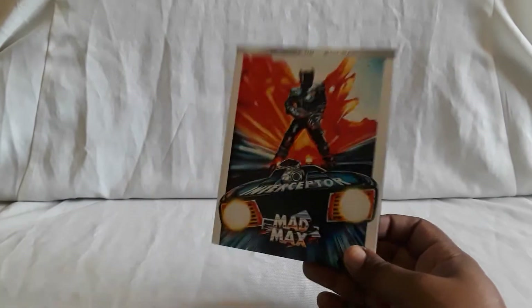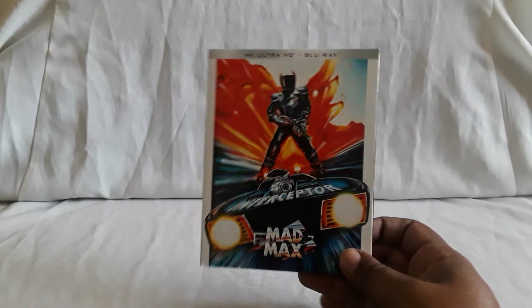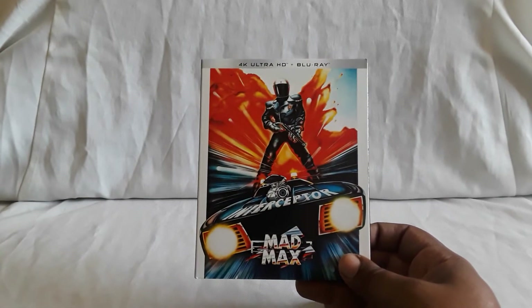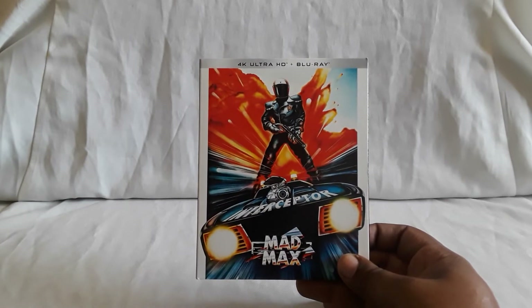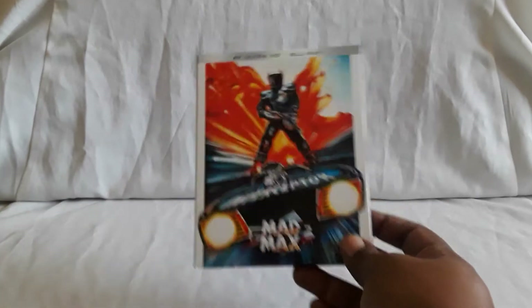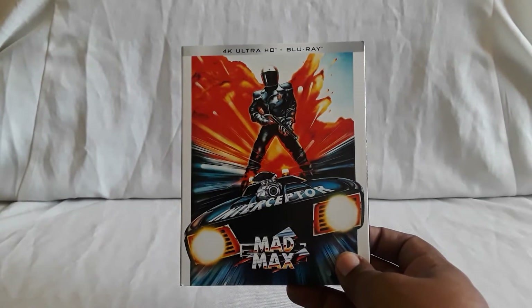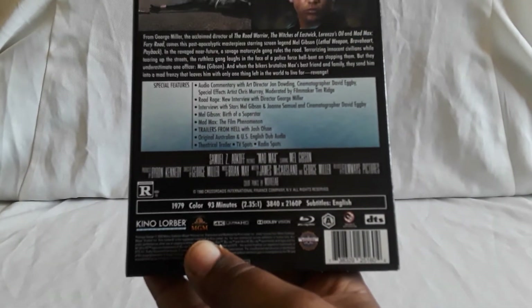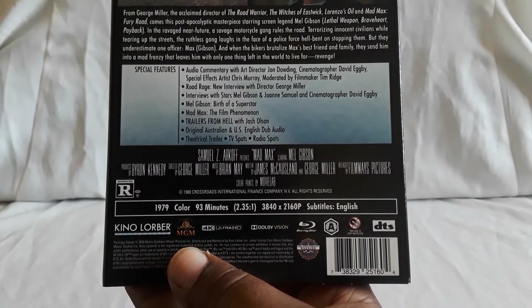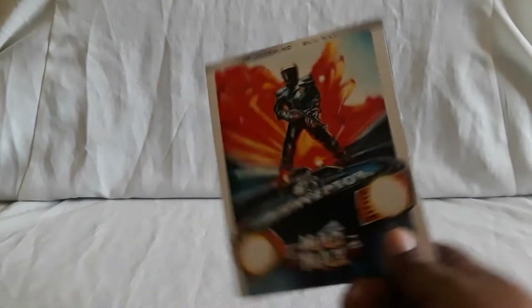I found this at Best Buy — that's where I got it from. I think Target has it and Walmart might have it as well. Very very nice release. The sound is good too, the tracks seem to be about the same, and you do get subtitles in English. Yeah, very very nice release by Kino.